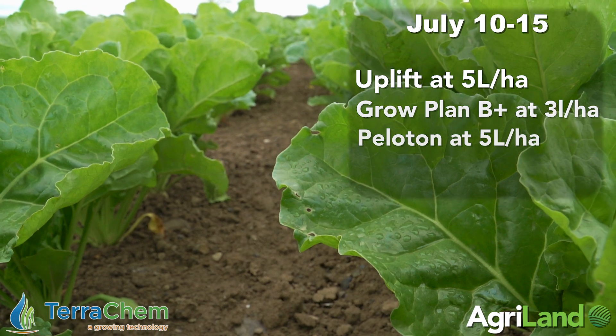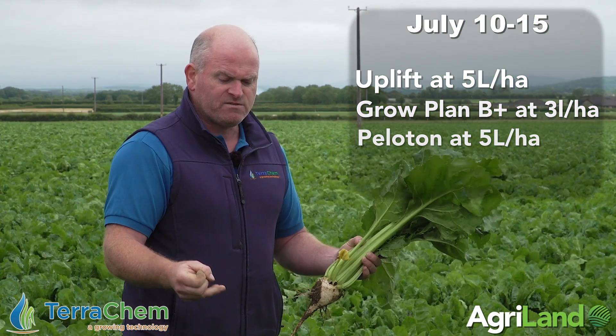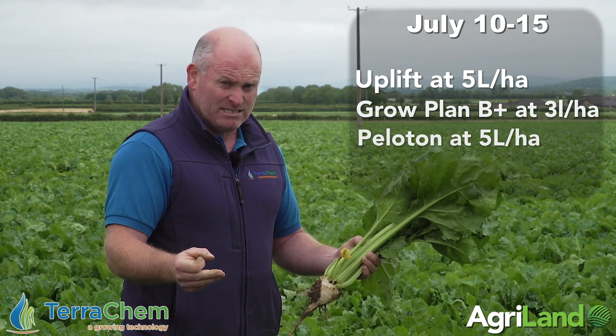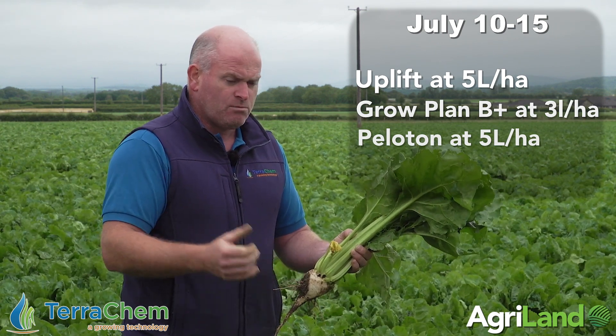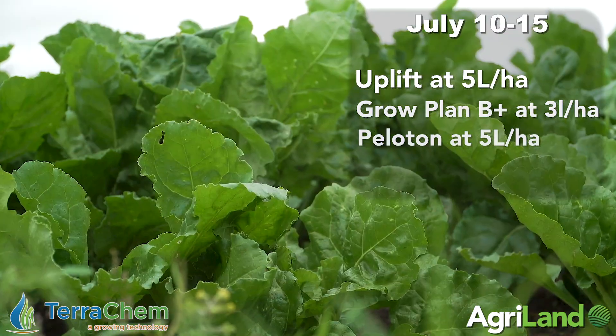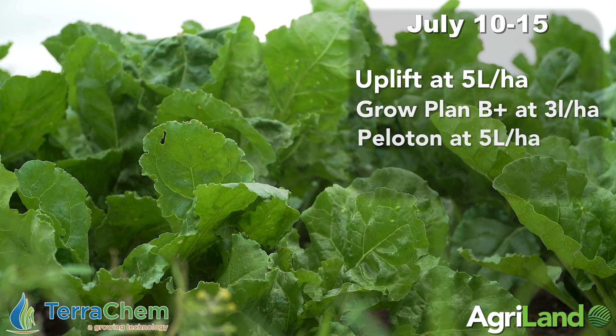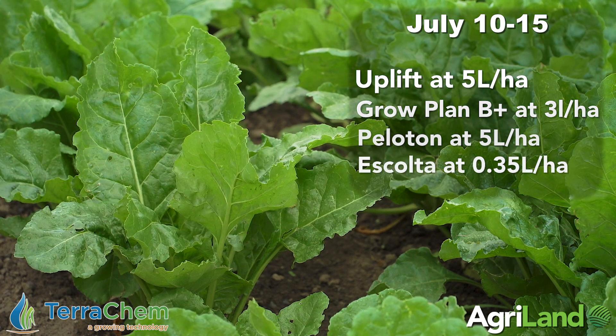I'm also going to give it — the first time I've done it here — a product called Peloton, which we actually sell for maize. It's phosphorus, potash, magnesium, and a bit of zinc. The zinc isn't overly important for the beet, but I do require more magnesium here, and the phosphorus and potash will hopefully give another kick. The product is Peloton at five litres per hectare.